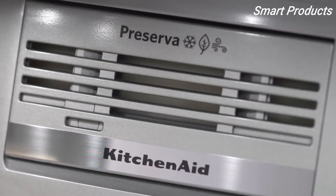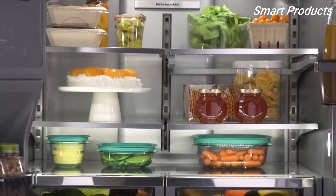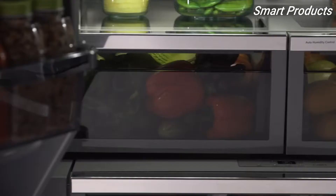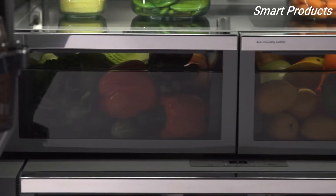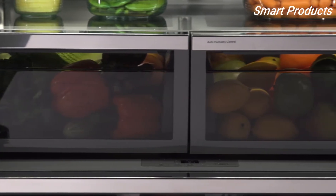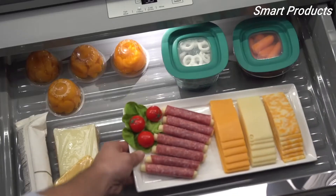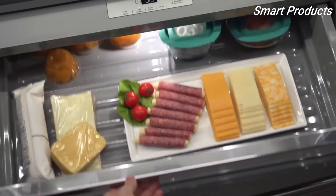The Preserva Food Care System provides independent cooling systems in the refrigerator and the freezer, keeping your foods fresh and frozen. With two humidity-controlled crispers, your vegetables will stay crunchy and your apples will stay crisp longer. The temperature-controlled pantry drawer is perfect for storing trays and party platters.